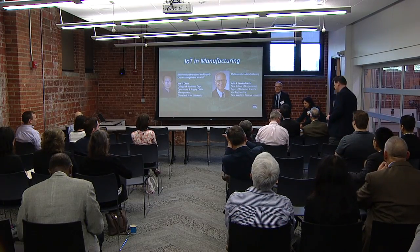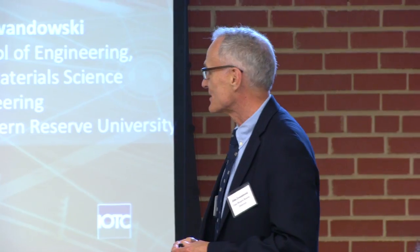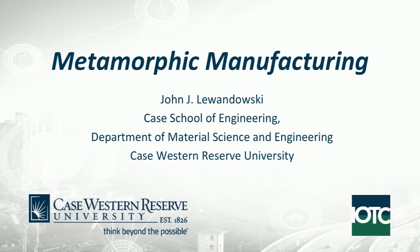Thanks very much. I appreciate the opportunity to come and address this group. I had talked to Ken earlier about the kinds of things we were involved with in metamorphic manufacturing, and he thought it would be a great thing to share with the community. I'm from CASE in the material science and engineering department, but I also have a secondary appointment in mechanical engineering, so you'll see the blend of things I'm going to be talking about here.